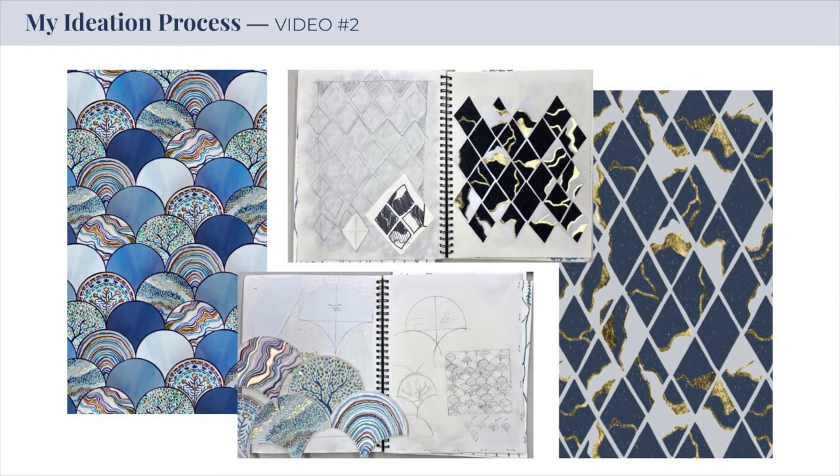This amount of visual planning differs for each print I create. For example, these two designs heavily rely on a clean geometric formation, so my illustration process has to be more organized and confined to these specific tile shapes.